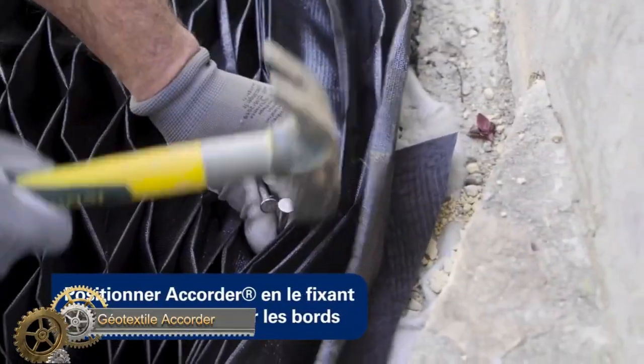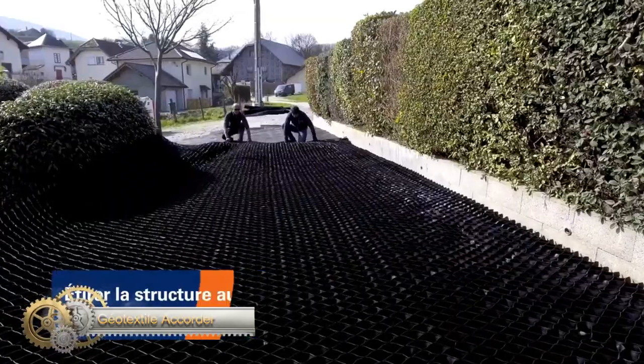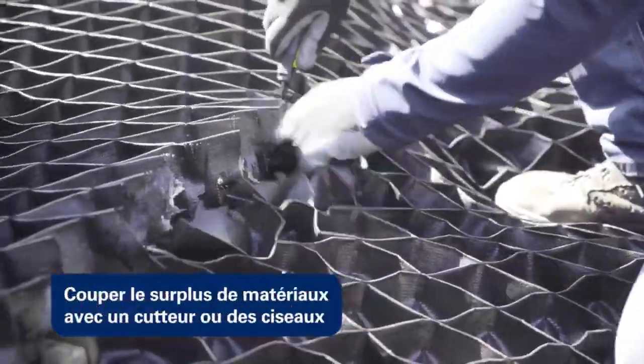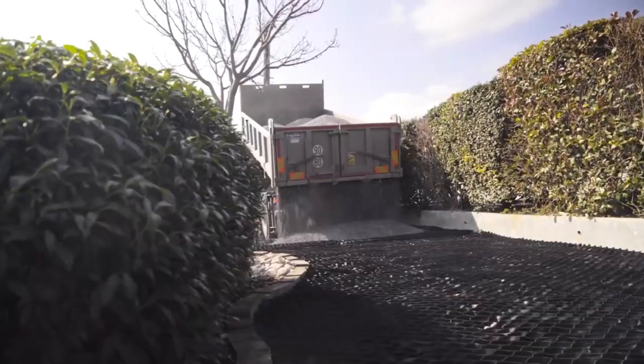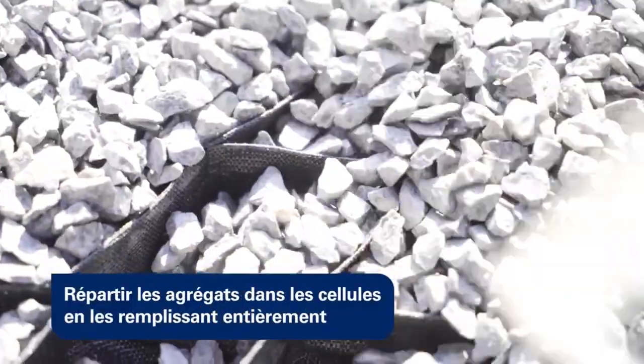The Geotextile Accorder stabilizes soil in applications like access roads, car parks, and gardens with gravel, sand, and other aggregates. Its lightweight, flexible, and adaptable design is ideal for uneven surfaces, slopes, and curves.